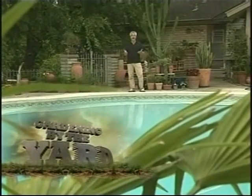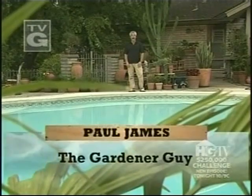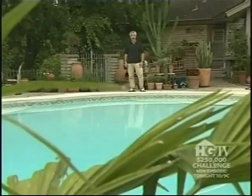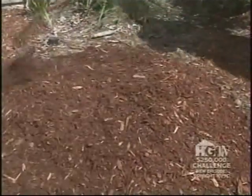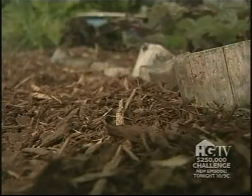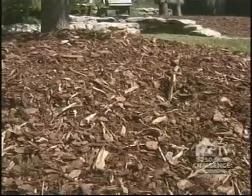Water-wise gardening or xeriscaping isn't just for folks who live in dry climates — we all need to be water-wise no matter where we live and no matter what we grow. The use of mulch is perhaps the most water-wise thing you can do. Mulch helps retain soil moisture, stabilizes soil temperatures, keeps weeds in check, and makes the soil more hospitable to all the critters who call the soil home — and all that adds up to healthier plants and a healthier environment. Oh, and as a bonus, mulch looks great.